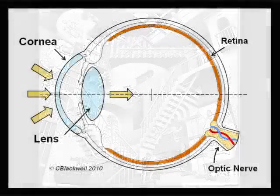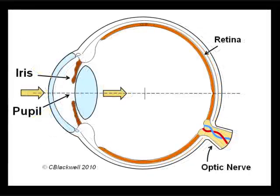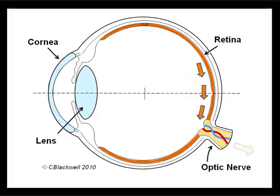Starting from the front of the eyeball, the cornea is the clear window that lets light into the eye. The iris is the colored part. In the middle of the iris is an opening called the pupil, which controls how much light gets into the back of the eye. Behind the iris is the lens, which focuses light like the lens of a camera. Lining the inside of the eye is the retina, which senses the light and turns that into nerve impulses, carried along the optic nerve to the brain.